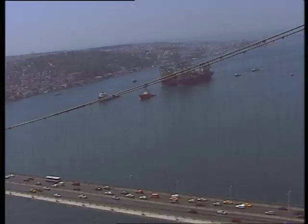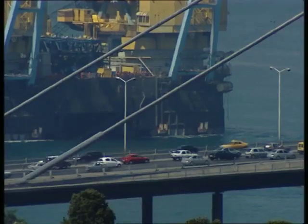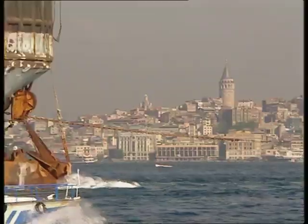With very little clearance under the bridges and heavy vessel traffic on the Bosphorus, the crossing is a spectacular and challenging task.